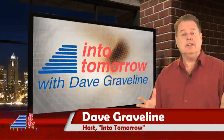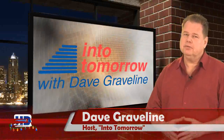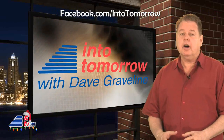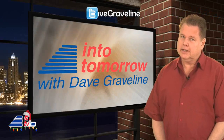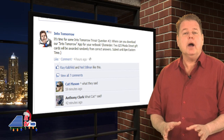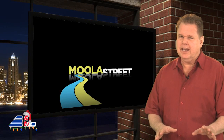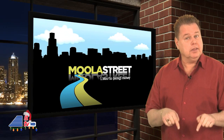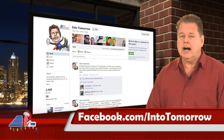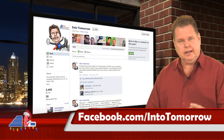From the studios of Into Tomorrow in Miami, this is ITTV. Hello ITTV viewers, I'm Dave Graveline, happy to be with you for another ITTV update. As we get closer to opening our holiday gifts and saying goodbye to 2011, we've been conducting an Into Tomorrow trivia contest and giving away money every day in time for Christmas. Check out our Facebook page at Facebook.com/IntoTomorrow and have some fun with us. Good luck.